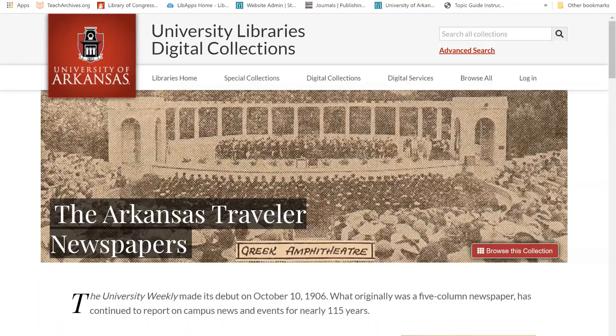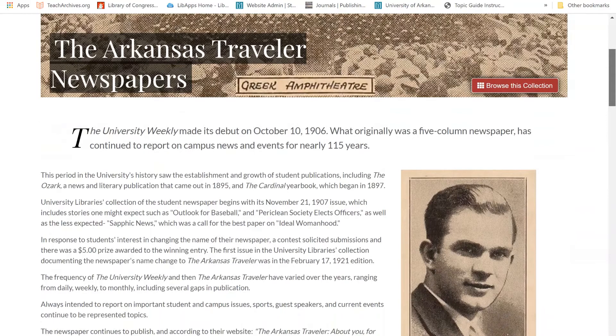This video will focus on the Arkansas Traveler Newspaper, the long-running student newspaper of the University of Arkansas.